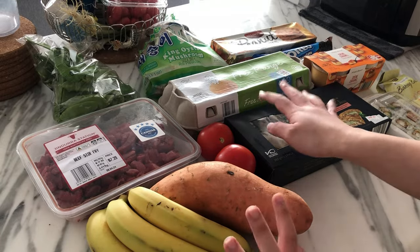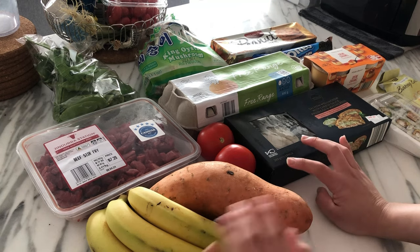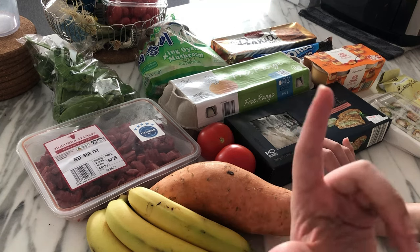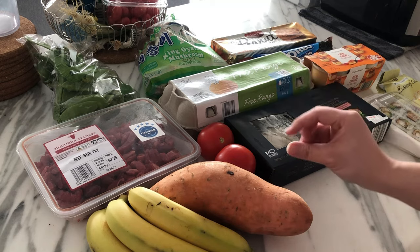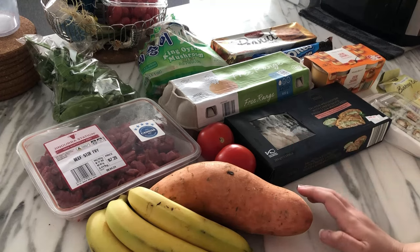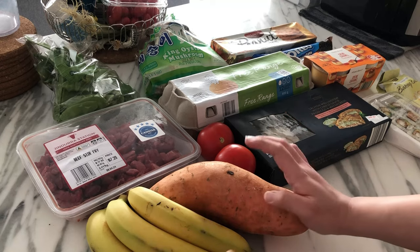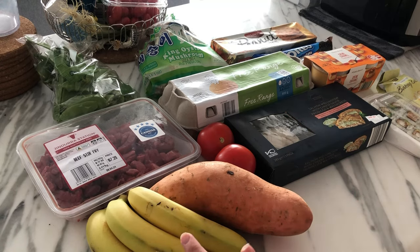I have a lunchtime grocery shop here and there wasn't a lot. I don't know why Aldi is stripped bare — I don't live in the middle of nowhere, I live very close to a major shopping centre.